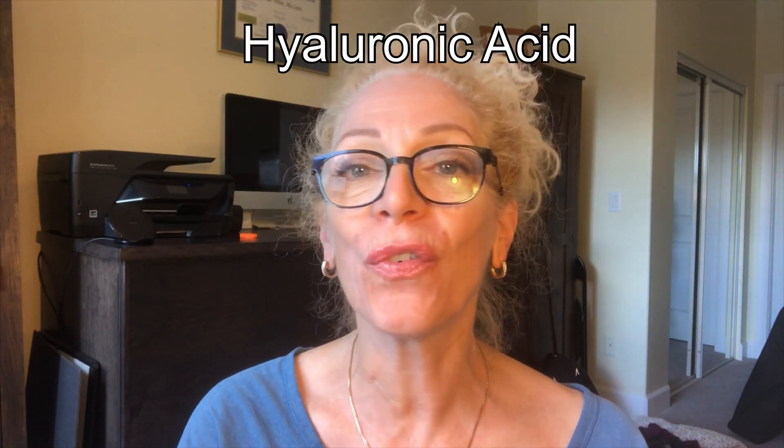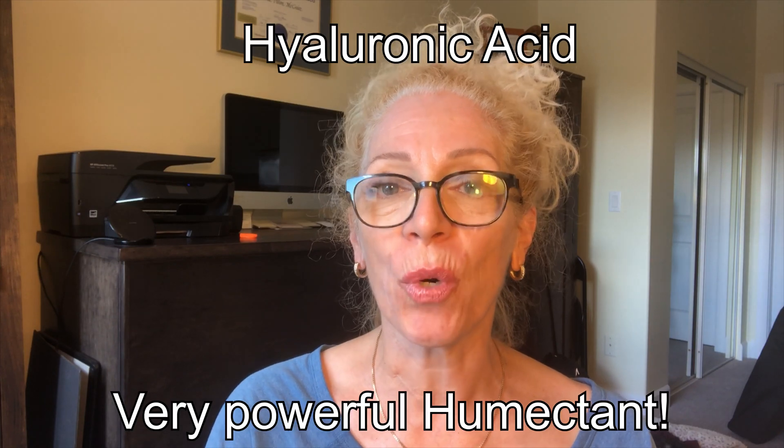Since the skin contains hyaluronic acid, the next best thing is to apply it topically. Hyaluronic acid is one of the most powerful humectants — it draws moisture to itself at the molecular level. However, the molecule is quite large, so it mainly sits on the surface of the skin. When applied, whether in a moisturizer or serum, it draws moisture from the surrounding environment. If you live in a moist climate like Vancouver, you will have very nicely plumped skin.